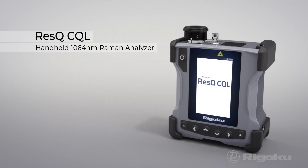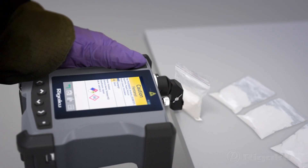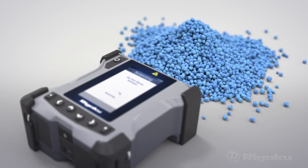Rigaku Rescue Sequel, handheld 1064 nanometer Raman analyzer, sees through threats clearly in seconds. Through glass, plastic, translucent packaging, even colored materials.